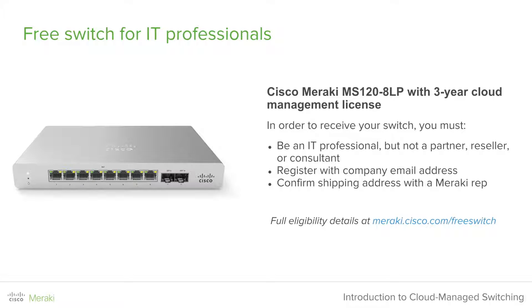Eligible participants today will receive a Cisco Meraki MS120-8LP with a three-year cloud management license. In order to receive the switch, you must be an IT professional. Unfortunately, partners, resellers, or consultants are not eligible for this promotion. We ask that you register with your company email address and confirm your shipping address with a Meraki rep. For full eligibility details, please go to meraki.cisco.com/free-switch.